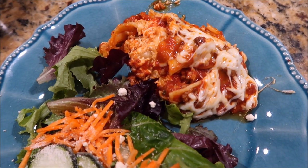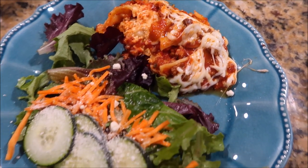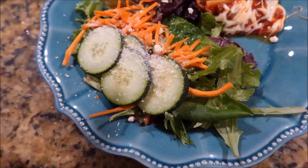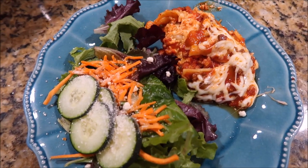Tonight we're having crockpot lasagna, which I've made several times before and we really like it. I also have a video on it in case you want to see how I make it. And then a side salad — just a spring mix from Aldi with some cucumbers, carrots, and Olive Garden dressing.